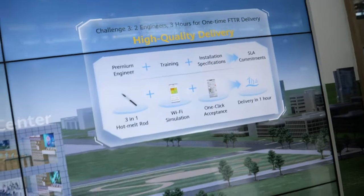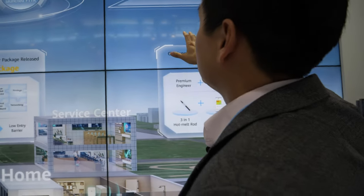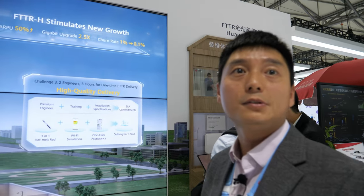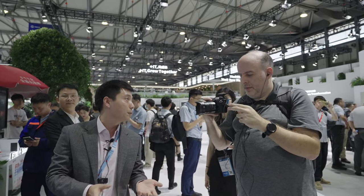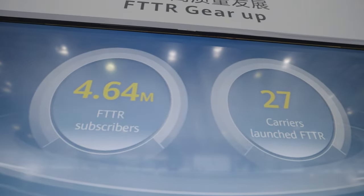What do you mean by ARPU 50% up? ARPU increased 50%. It means, compare — for one family, of course they have some broadband, right? But this broadband is only the broadband. Like you said, your family has 200 megabit broadband — this is only the broadband. But with FTTR, before the fiber just went to the modem, right? Like this — before, you just had the broadband to here.